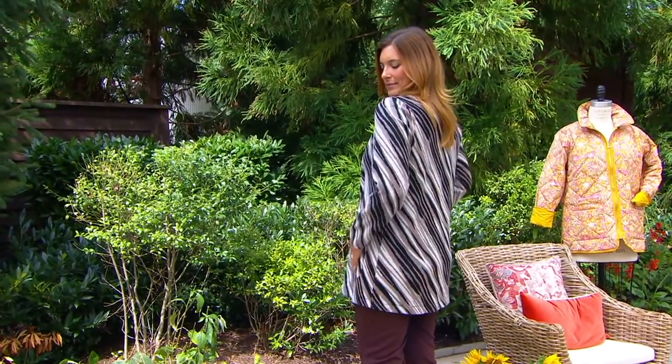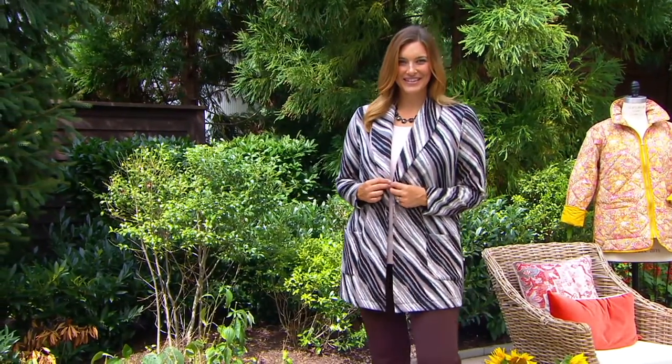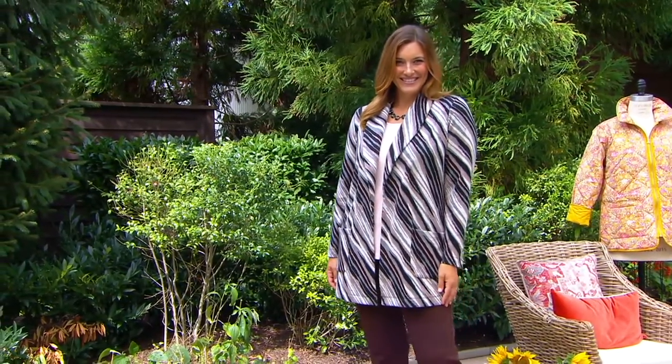So if you're looking at this, don't wait on colors that you want or a size that you need, because if it sells out, we're not getting them back in until 2022.